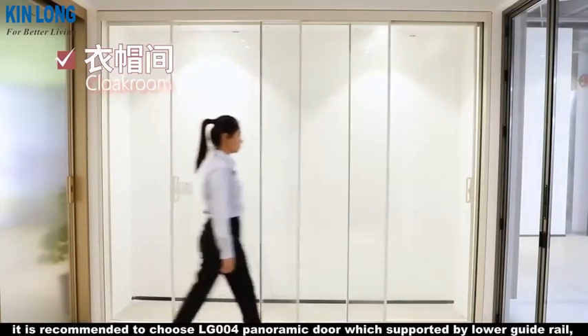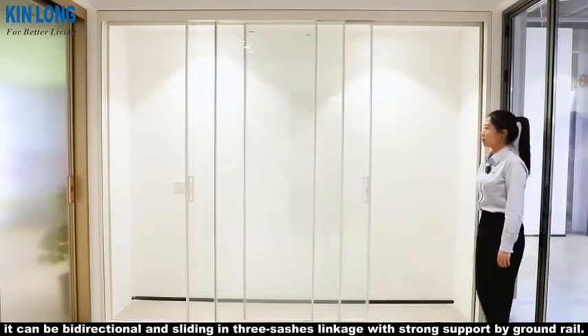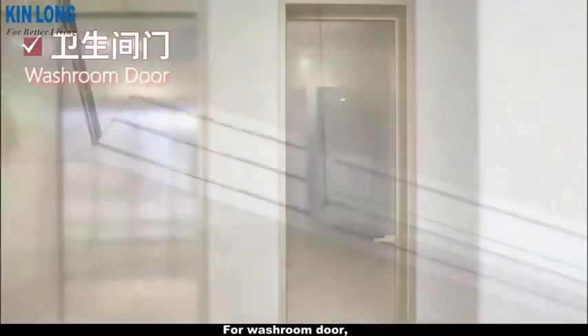For the cloakroom, it is recommended to choose the LG 004 panoramic door supported by a lower guide rail. It can slide bidirectionally with three sashes in linkage, providing strong support by the ground rail.